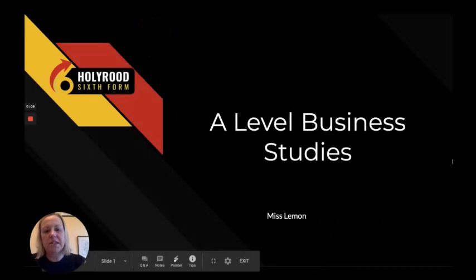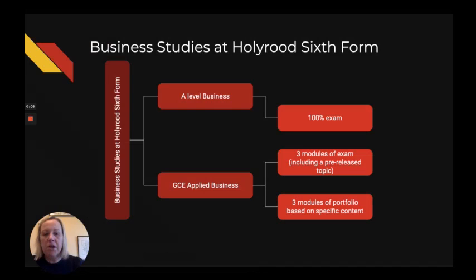Hello, my name is Ms Lehman and I'm the head of Business Studies at Holyrood Academy. As part of our offering at Holyrood we actually offer two courses at the sixth form: the A-level Business Studies and the GCE Applied Business Studies. I'm going to talk to you about the A-level Business Studies within this conversation.